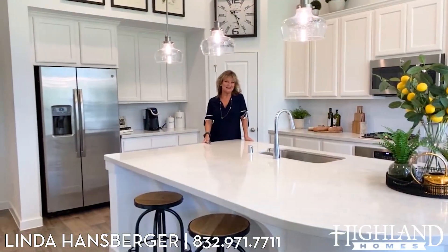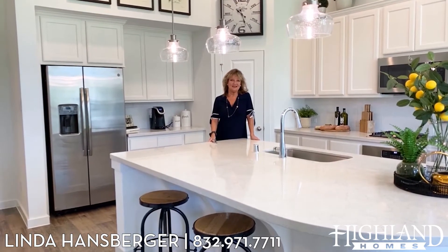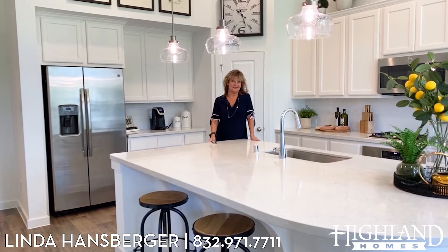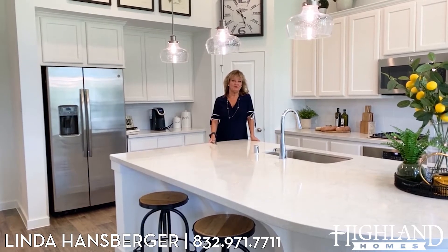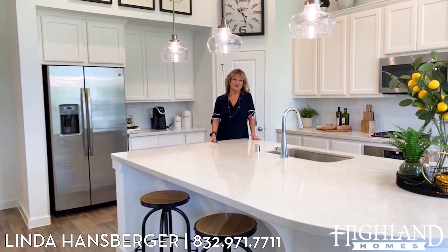Hi, I'm Linda Hansberger with Highland Homes. I've been with Highland Homes a little over 10 years. I am located in The Crest in Wood Forest — it is an absolutely beautiful wooded community. Please schedule an appointment or come out and visit with us. We would love to show you the product in our beautiful homes.